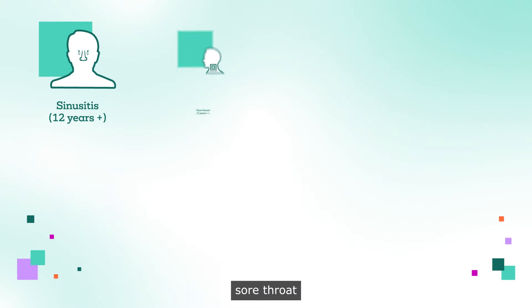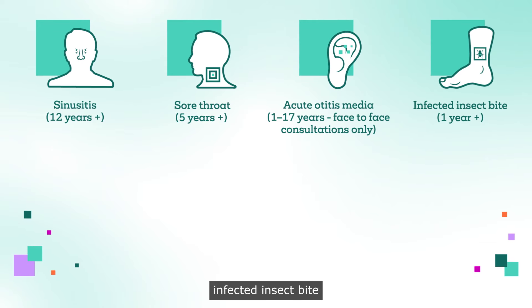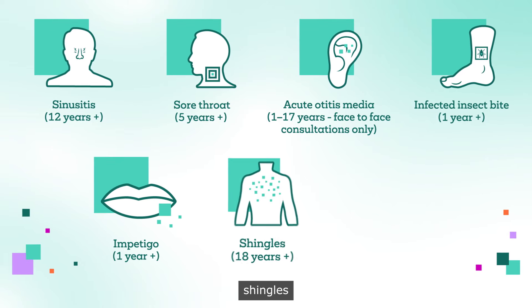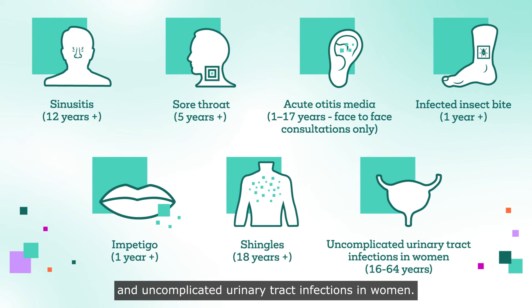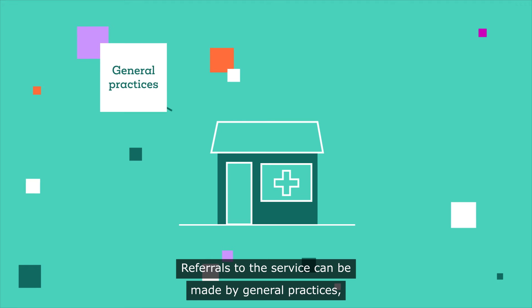Sinusitis, sore throat, acute otitis media, infected insect bite, impetigo, shingles and uncomplicated urinary tract infections in women.